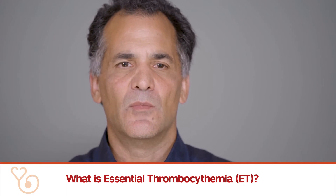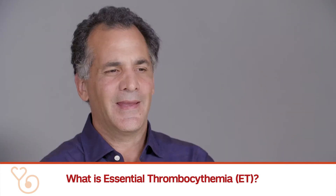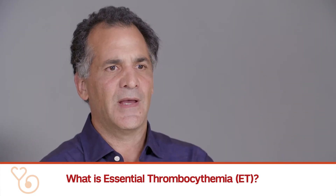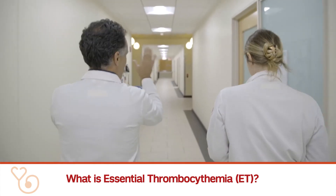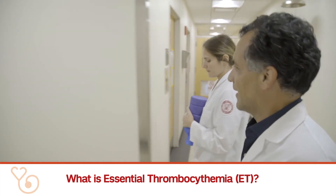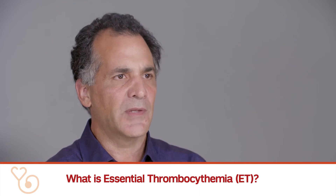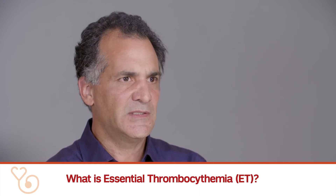Essential thrombocythemia is thought to be one of the more indolent myeloproliferative neoplasms. Indolent really refers to the fact that for patients under good control, life expectancy is long. It also refers to the likelihood of complications or progression of the disease.